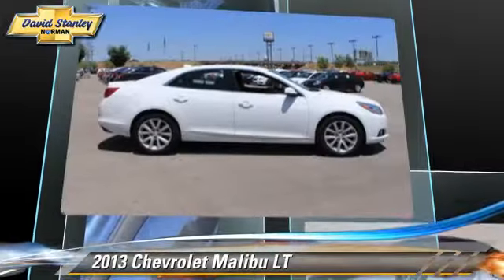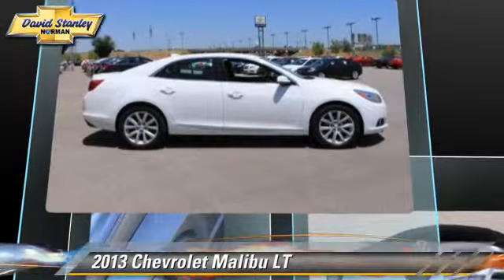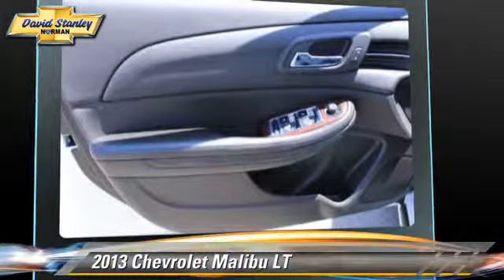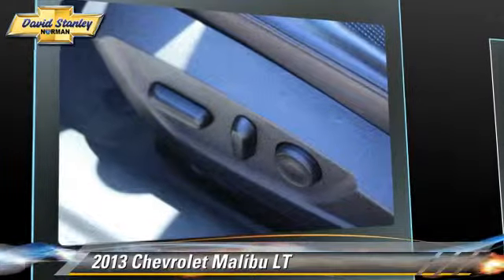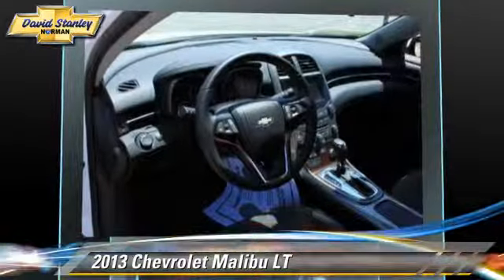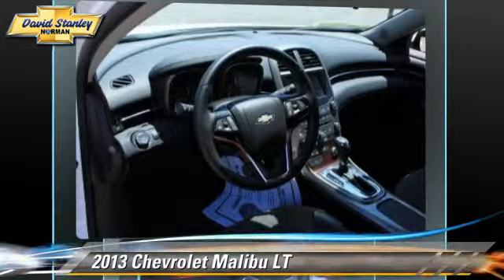This Chevrolet features power door locks, power windows, and keyless entry. Safety features include traction control, four-wheel ABS, and stability control. Comfort and convenience features include Bluetooth wireless,